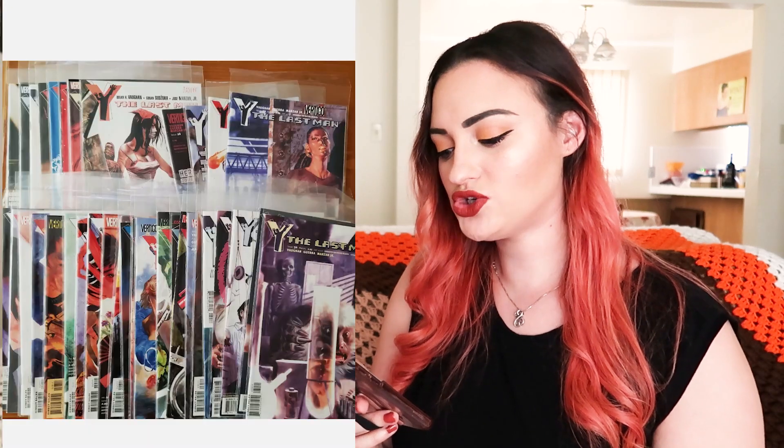The first item that sold on eBay was Y: The Last Man issues 21-60 in dust covers by Brian Vaughn. This packet sold for $30 plus $6.99 shipping — these are Richard's comics. We have a goal of selling all of Richard's comics. Two of my listings have already sold, and we do bundle comics together, as you can see in the picture.